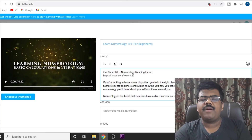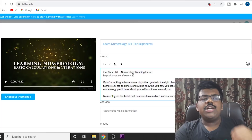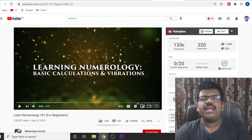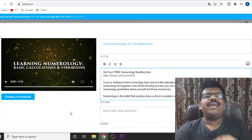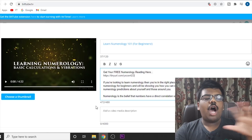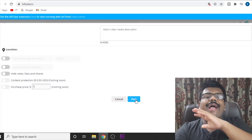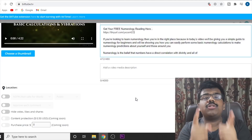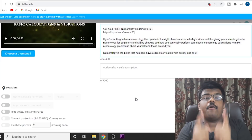For the thumbnail, you can use the same thumbnail from the original video or create your own — it doesn't matter. After you have done all of this, just click post and there you go. Your video is live and you are all set to get views and make money for free.